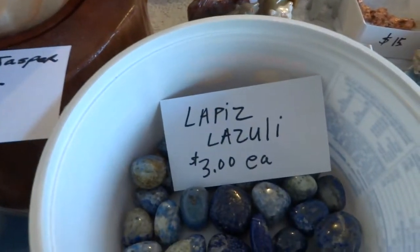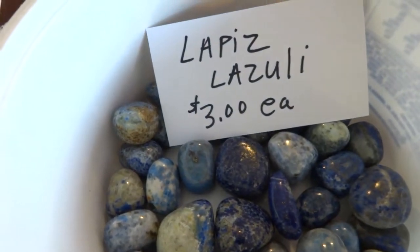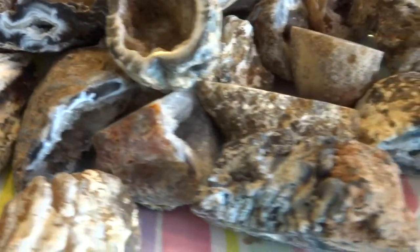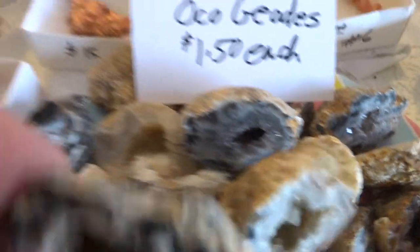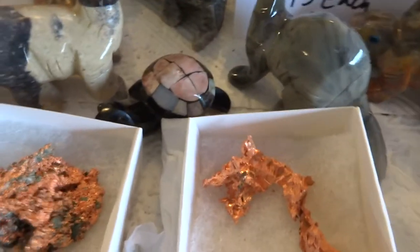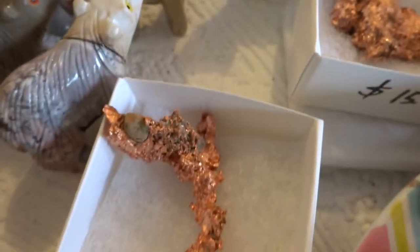I have lapis lazuli tumbles for $3 a piece. I have oco geodes for $1.50 a piece. These are cute little geodes from Brazil. I have copper — natural copper nugget specimens — $15 a piece.